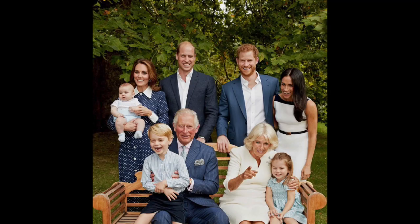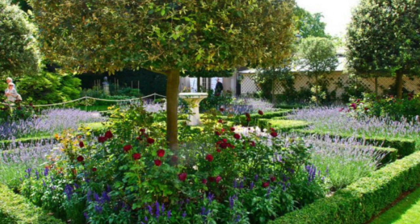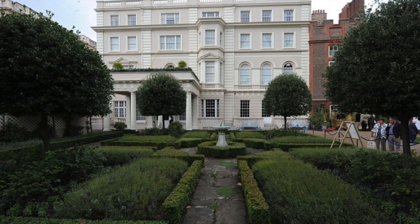King Charles is passionate about organic farming and gardening, and his gardens at Clarence House are no exception. The gray or dirty water from the house is used on the garden so that nothing is wasted, which means specific soaps and cleaning solutions must be used. There are also private beehives located on the Clarence House property, given to the King as a gift on his 70th birthday.